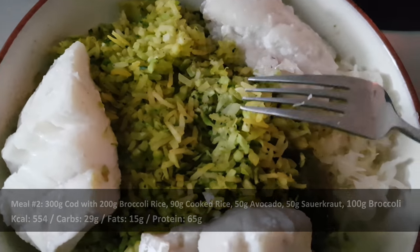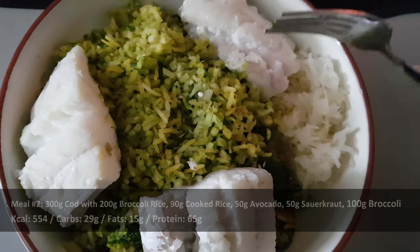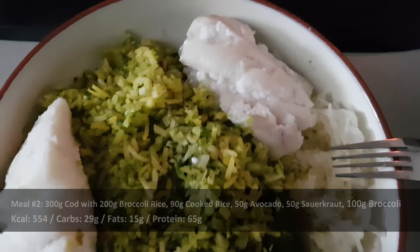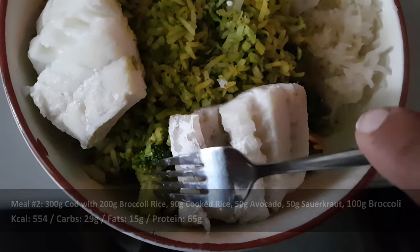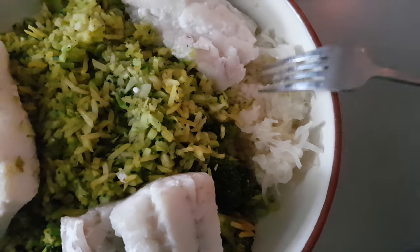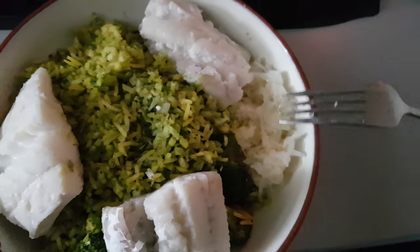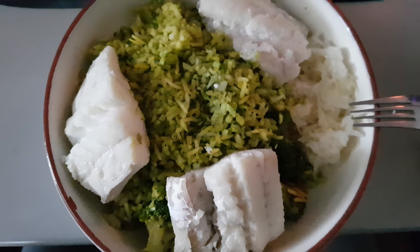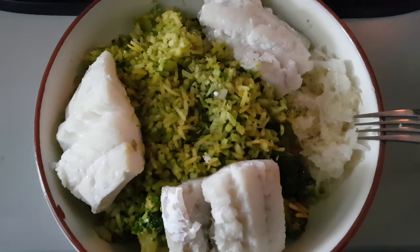We turned the broccoli rice into regular rice by mixing in 90 grams of cooked rice — it tastes amazing and the volume is bumped up. There are 300 grams of codfish here individualized into 100 gram fillets, actual broccoli for a little crunch, and sauerkraut which is very good for digestion and the protein. Spices include a little salt, turmeric, garlic powder, and onion powder — it tastes amazing in combination.